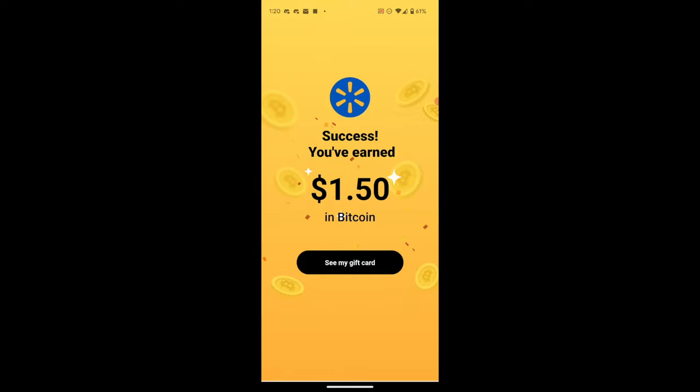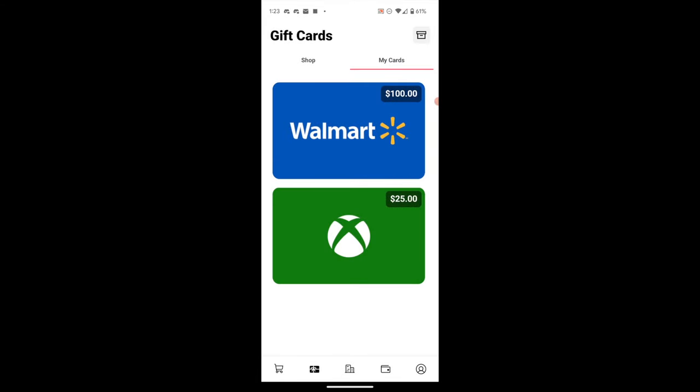Success — I earned $1.50 in Bitcoin. Tapping 'See My Gift Card' takes me directly to it and reveals the scannable barcode to redeem it, though I won't show that on screen. To navigate to gift cards outside that screen, the gift card tab at the bottom shows both purchased cards. Tapping an individual gift card reveals the redemption information — the 16-digit code as well as a scannable barcode that can be used in-store.